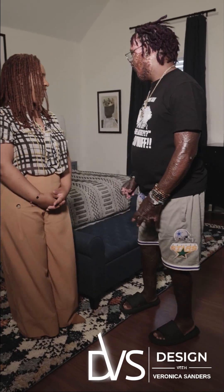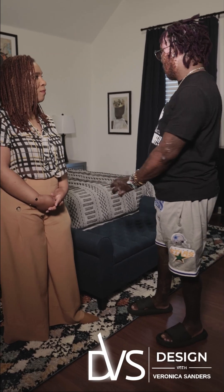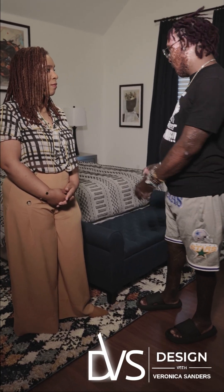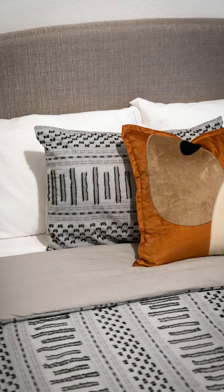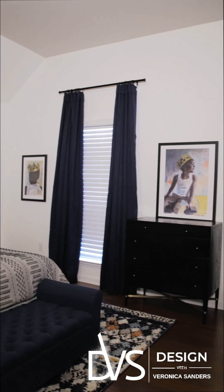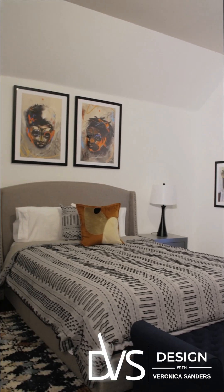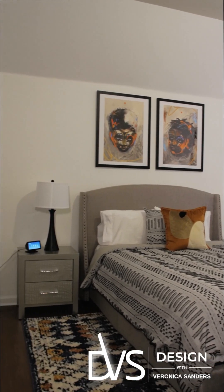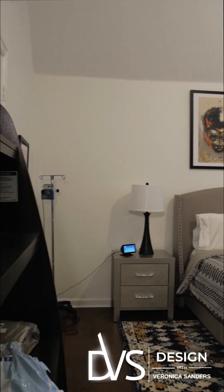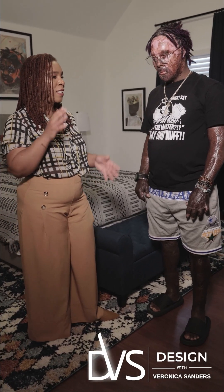What do you think? I'm thankful that you were thoughtful enough to think about my son in the design of this room. I'm totally impressed. Love the rug, love the room — from what it was beforehand with that ugly blue all on the wall, to transforming this into a room fit for a prince.